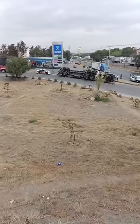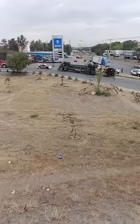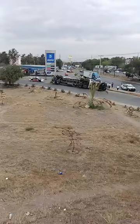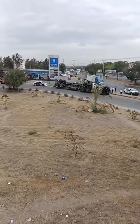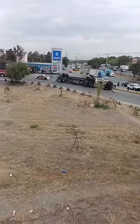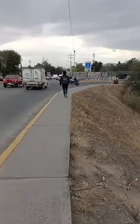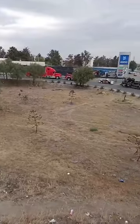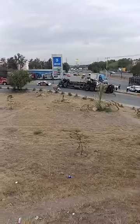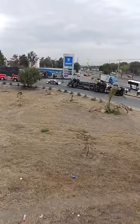Un tráiler cargado con madera volcó, y técnicamente se encuentra cerrada de manera parcial esta bahía de incorporación, aunque no afecta mucho la vialidad. Hay elementos de tránsito muy puntualmente resguardando la zona, alertando a los automovilistas y motociclistas que van a tomar esta vía para incorporarse a la Autopista México-Querétaro, que lo hagan con cuidado y sobre todo las unidades pesadas que tomen precauciones al tomar la curva.